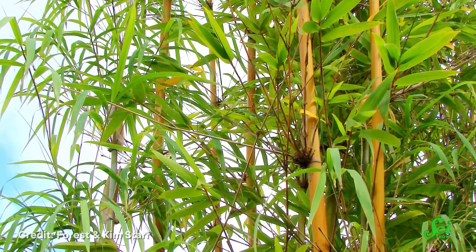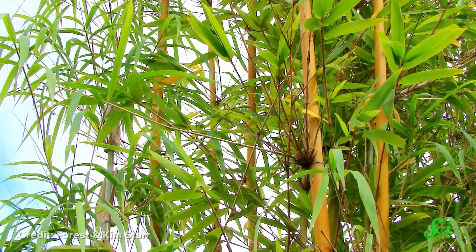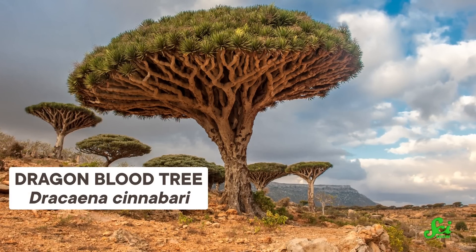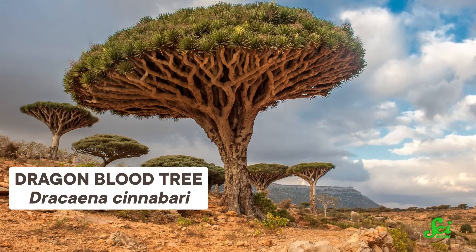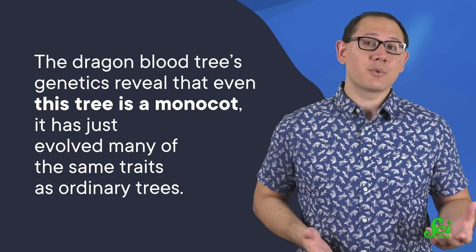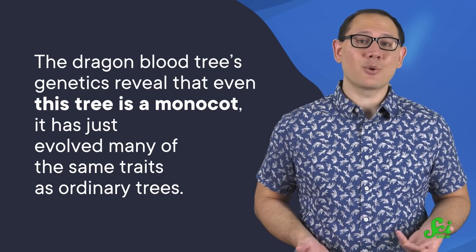Finally, if the trunk and roots don't give away a grass disguised as a tree, one other place to look for a clue is in the branches. A lot of monocot trees, like bamboo and palm trees, show no real branching despite growing a tall, strong trunk. But some grassy trees have evolved to be so tree-like that it's very difficult to suss out their grassy origins at first glance. The so-called dragon blood tree, found only in Yemen, checks all the normal tree boxes: it's got a thick trunk, smooth bark, and even a wide-branching leafy canopy. It even has growth zones that resemble the tree rings of woody trees. But its genetics reveal that even this tree is a monocot—it has just evolved many of the same traits as ordinary trees.